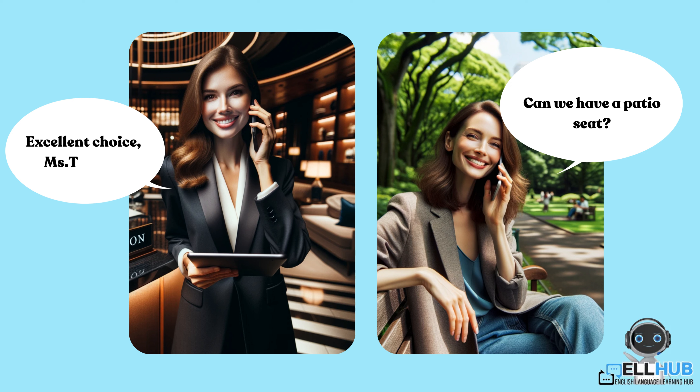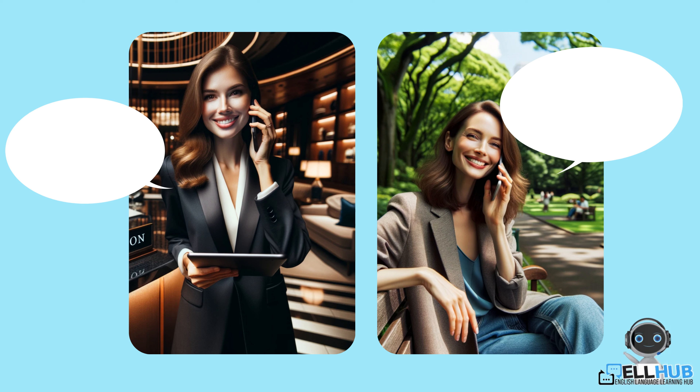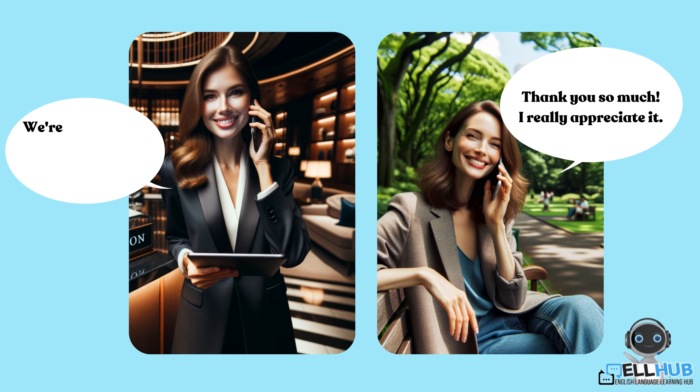Excellent choice, Ms. Taylor. Your patio seat for six people next Sunday at 1 p.m. has been successfully reserved. Kindly remember your reservation ID: 56301. Thank you so much, I really appreciate it. We're excited to be part of your special occasion, Ms. Taylor.